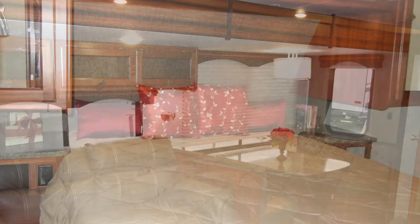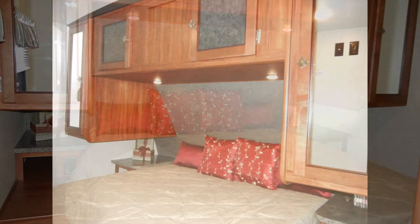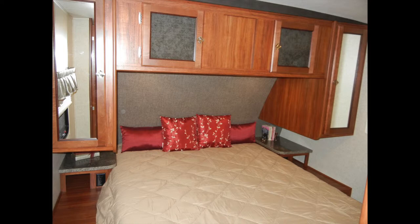In the private bedroom, you'll find a comfortable 74-inch queen bed. You'll also find that the Wilderness 2575 RK was built with storage as a priority. The bedroom has two bedside nightstands, two mirrored shirt closets, plus overhead bed cabinets and under-bed storage.